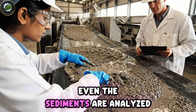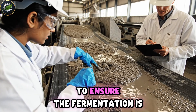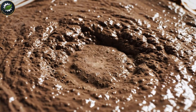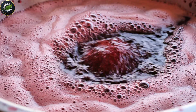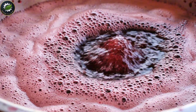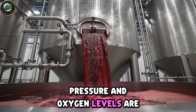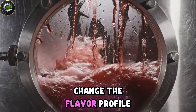Even the sediments are analyzed. Technicians check the texture and color of the sludge to ensure the fermentation is running smoothly. In the fermentation tanks, sugars turn into alcohol. Temperature, pressure, and oxygen levels are monitored constantly, because even a small deviation can change the flavor profile.